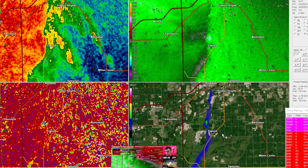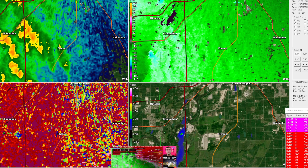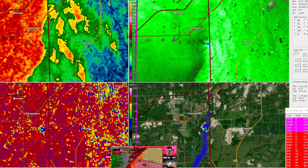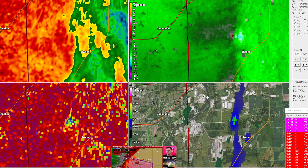A new tornado warning has been issued for McLean County — just east of Bloomington. This new tornado warning might actually be on the ground or it might just be clear air — leaning towards clear air. The warning covers Saybrook and Bellflower, east of Bloomington, Illinois. If you are in that warning, get to your safe place.